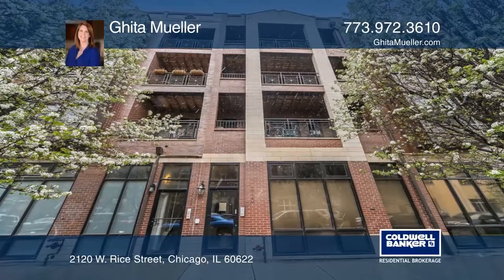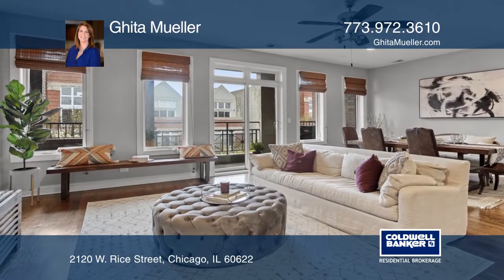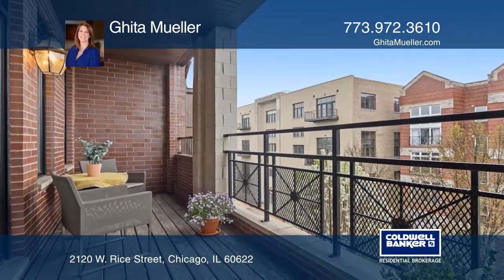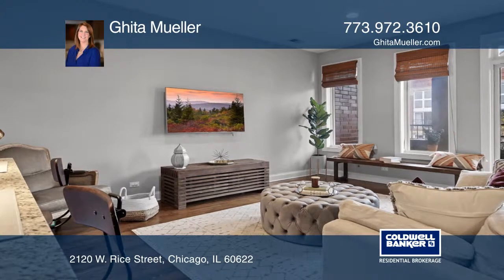This extra-wide Ukrainian Village three-bedroom and two-full-bath penthouse condominium has a garage space and an extra parking space. This unit also has a large rooftop deck with unobstructed skyline views.